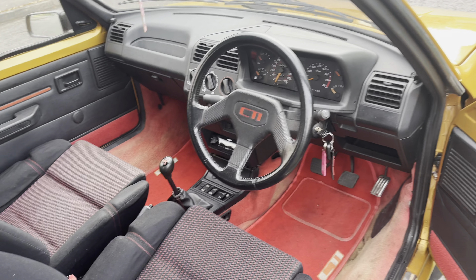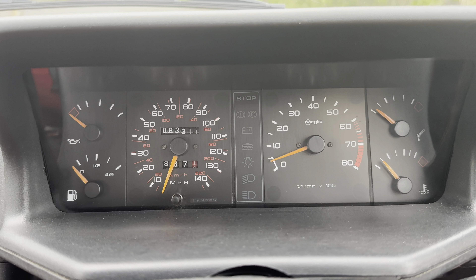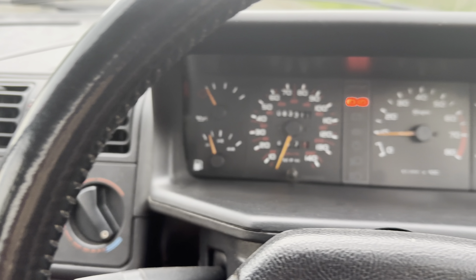I thought I'd do a quick video because everyone's seen my bikes, but we'll just start the engine and let you hear it. And a little rev.